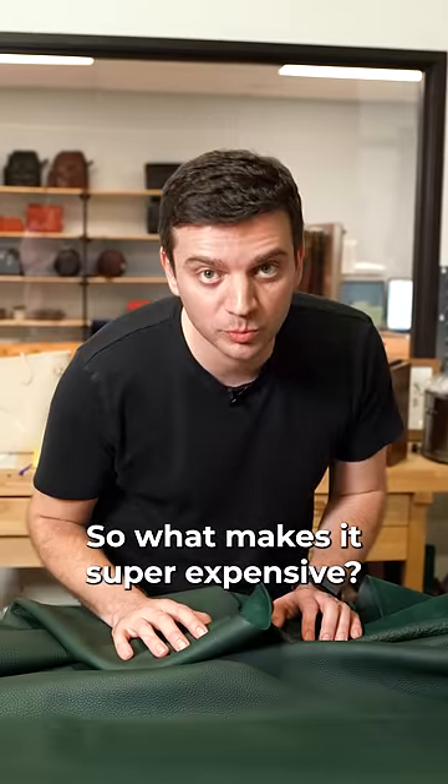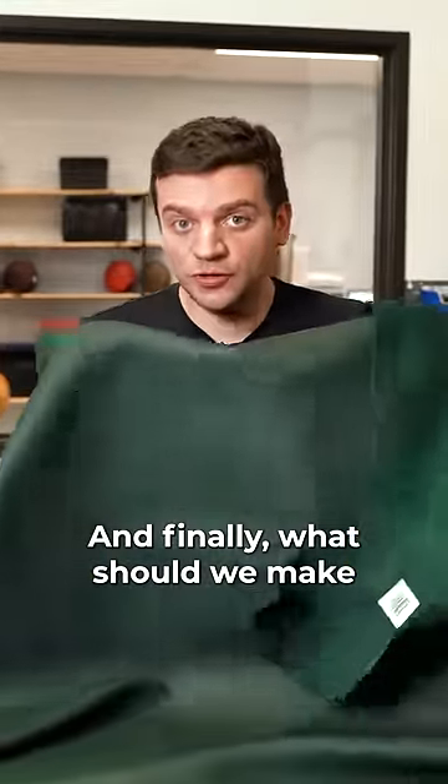So what makes it super expensive? It's Hermès. And finally, what should we make with this leather?